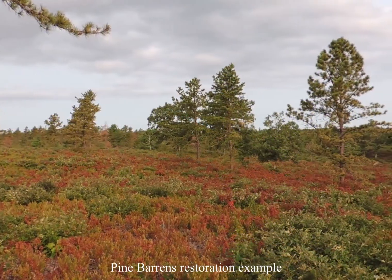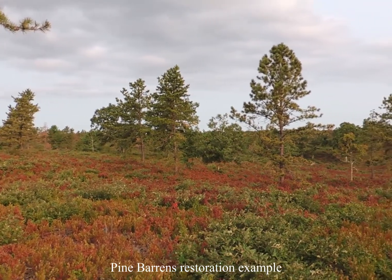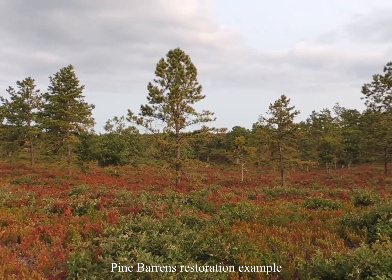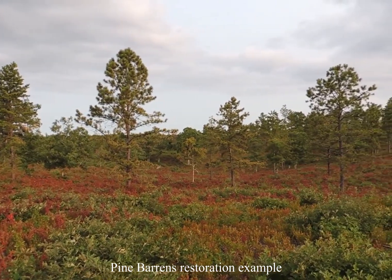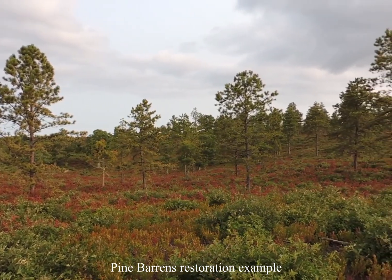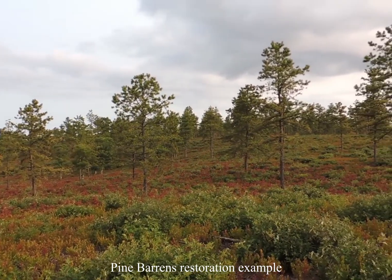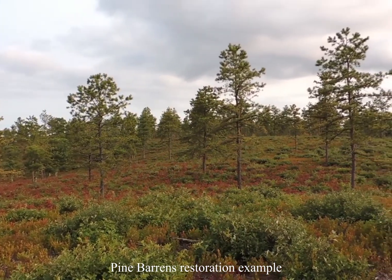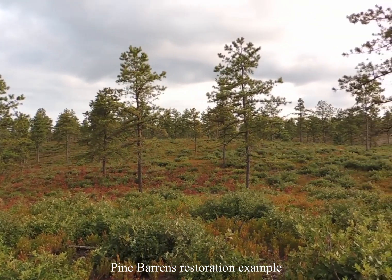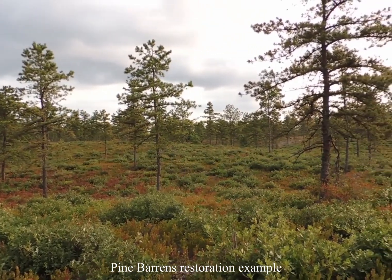The overall objective is to restore these stands to native open woodlands or shrublands characterized by pitch pine, tree oaks, scrub oak, and associated native shrubs. Portions of the Norway spruce plantations have pitch pines scattered within the canopy and scrub oak and native shrubland species underneath. Removing the Norway spruce will result in an open shrubland habitat in some areas and open pitch pine woodland in other areas, both providing a benefit to the variety of rare, declining, and common species.